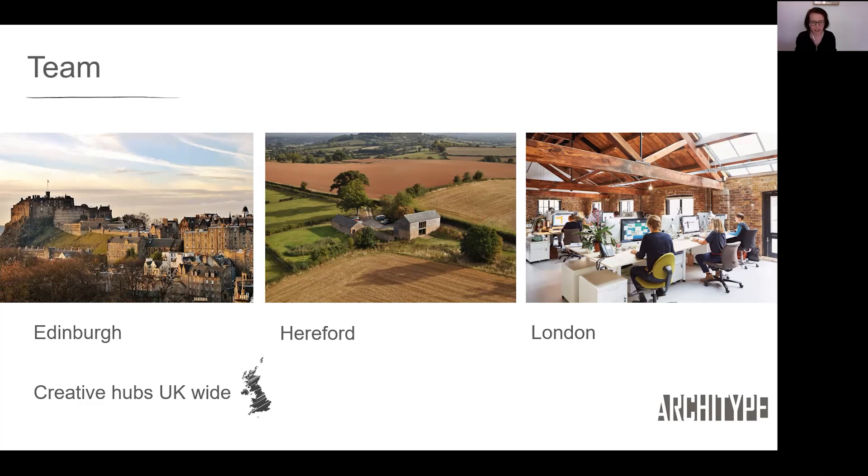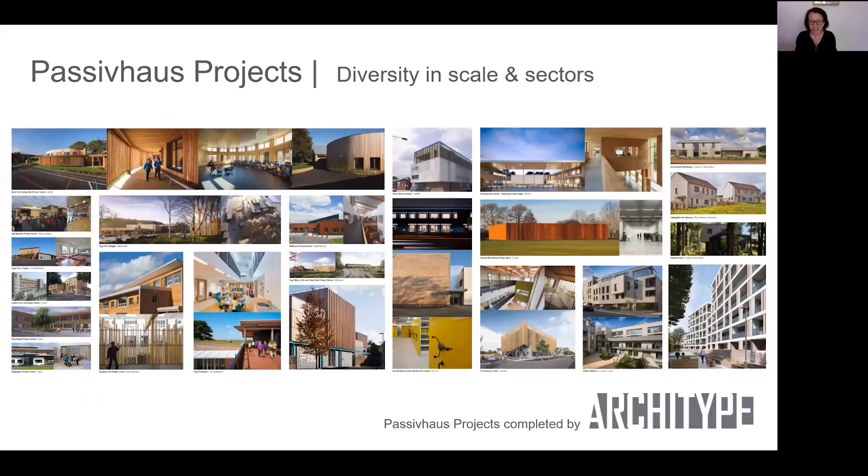We do specialise in Passive House, and our portfolio shows real diversity in scale and sectors - from our first generation Passive House schools, we've gradually developed lessons learned through post-occupancy evaluation and applied those lessons to larger schools on tighter budgets, and then into new sectors: multi-residential, university buildings, offices, and archives. But what we're focusing on today is the new build school projects. Before we go into detail on how to develop effective project briefs for Passive House schools, it's worth recapping on why building schools to the Passive House standard is so important and beneficial.